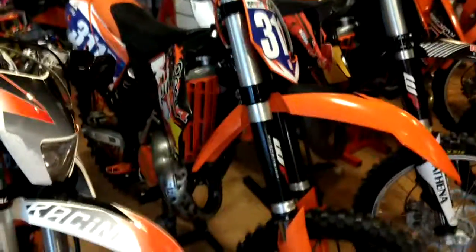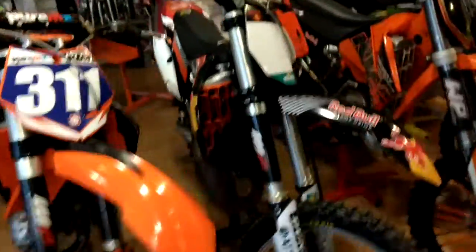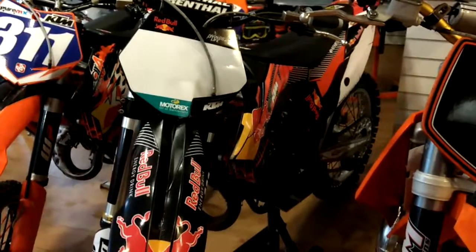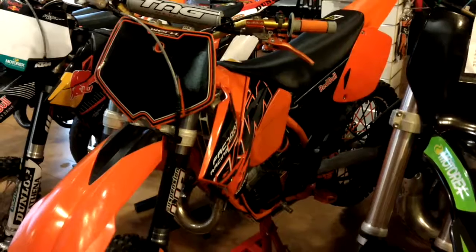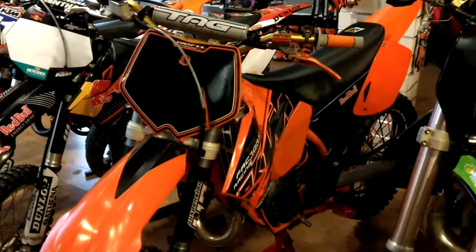KTM 125 SX 2009 — it's a nice pretty bike. Next to that, KTM 125 SX 2012, this is road registered. Then we've got KTM 125 SX 2003, just waiting on the registration plate to come through.